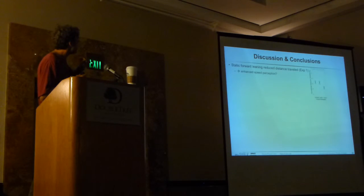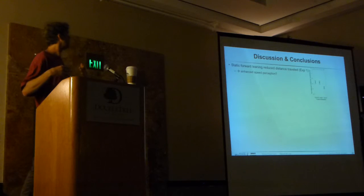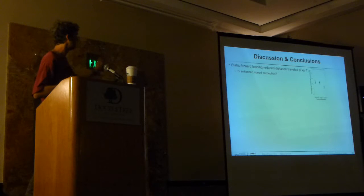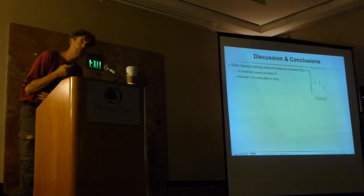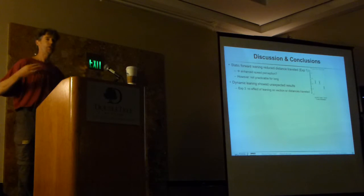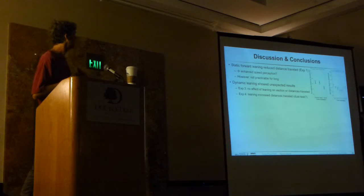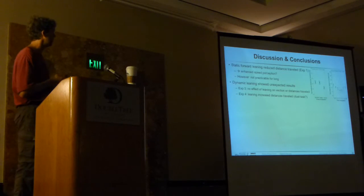In conclusion, we did see that static leaning can really reduce the distance traveled, so it seems the bias actually enhanced speed perception—although note we did not explicitly ask about speed, only distance production. Of course, leaning forward continuously isn't suitable for two-hour travel, but for shorter periods it could be an interesting enhancement. The dynamic leaning showed fairly unexpected results, and part of that is probably due to the dual or triple task issue. That's why in experiment 3 we did not find the effect we expected, and in experiment 4 we found the opposite. But definitely, there is a lot more research needed here.